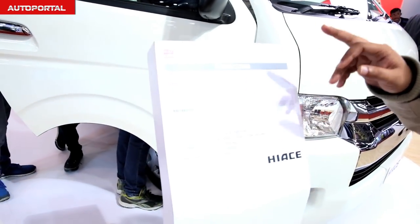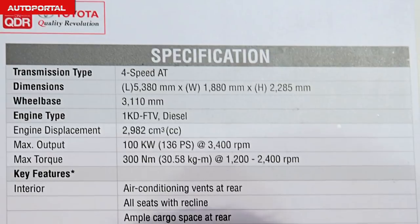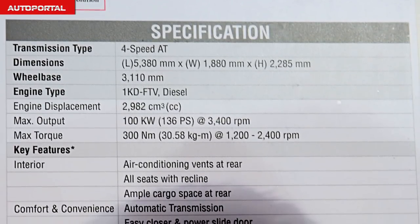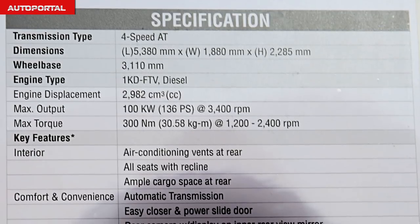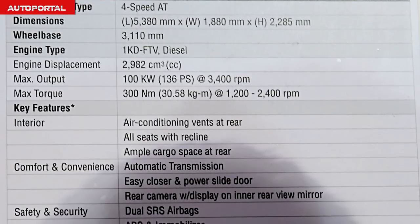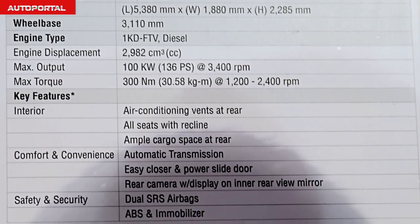In terms of power delivery, here are all the specs. This car comes with a 4-speed automatic and a 3-litre diesel engine which delivers about 136 bhp of power. It's a very torquey engine — there's 300 Nm of torque available, which really makes it an excellent car for those long highway trips.